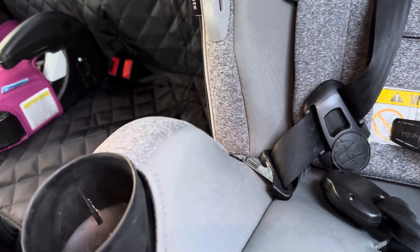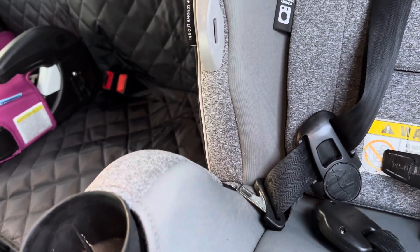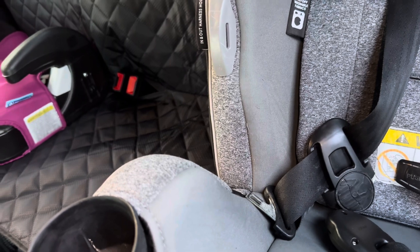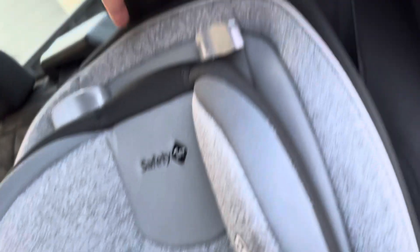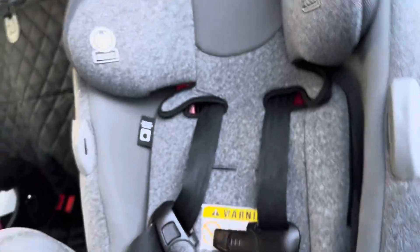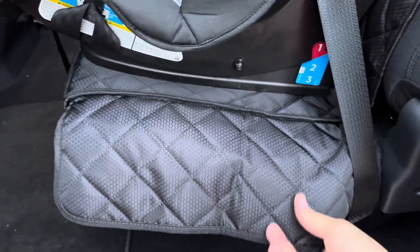It won't be fully waterproof — I think it's water resistant, not waterproof. Like I said, I'll put the link in the description. There are two clips up here, two clips, and another clip — and this is kind of how the side looks in the front.